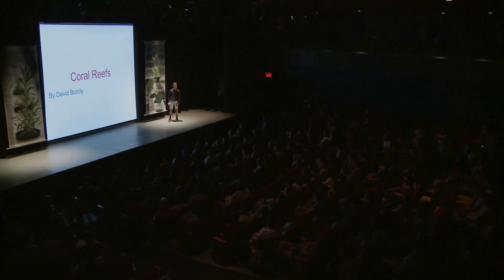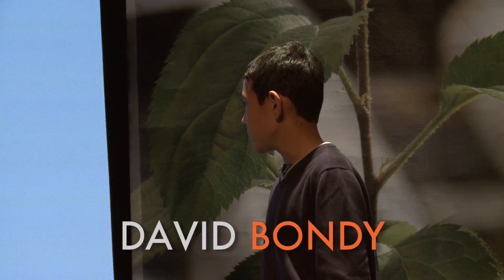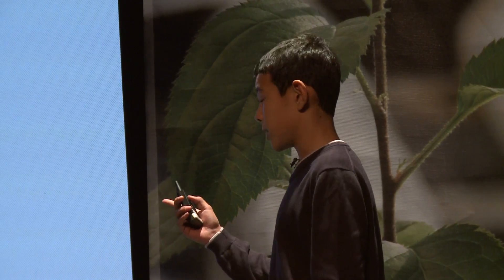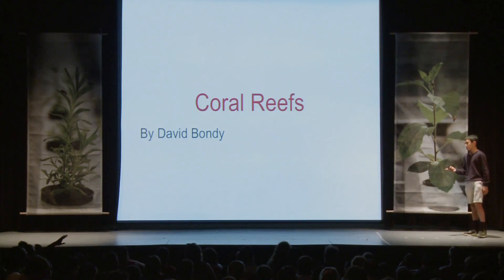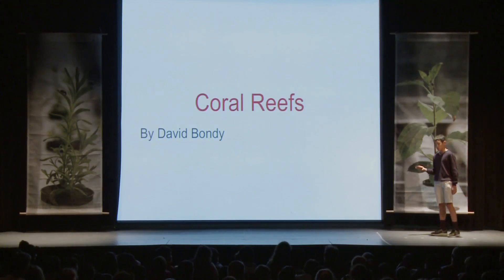My name is David Bondy. I am a student at PS333 Manhattan School for Children. It is a K-8 public school on the Upper West Side, and in our school we have modules. One of the modules I was taking was about conserving ocean waste. I decided to study a marine environment known as coral reefs.